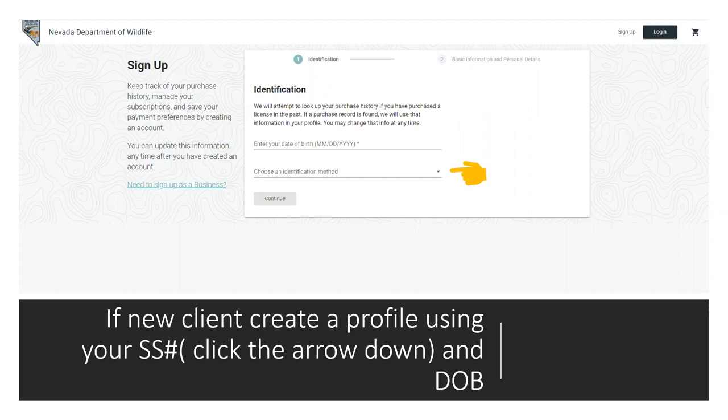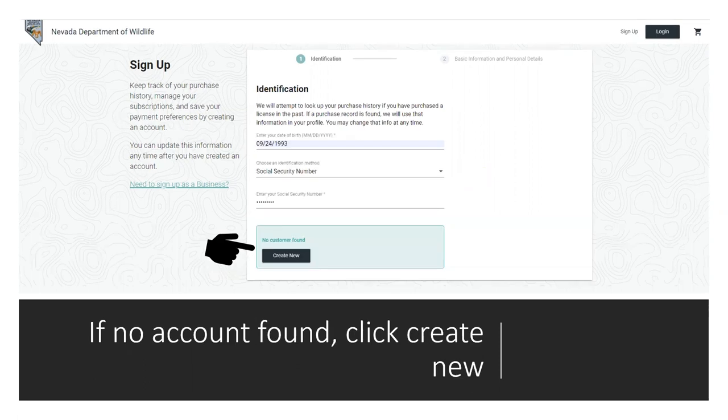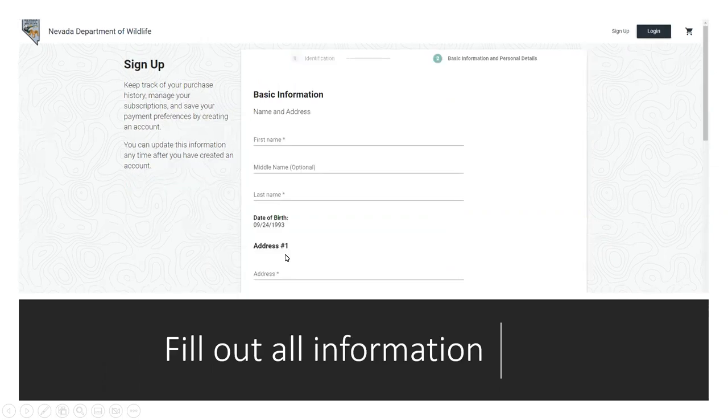That's why it searches this way first — to make sure you don't have a duplicate profile. If you end up with a duplicate profile, when you go to apply it won't know who you are, and you'll be calling the 1-800 number. So make sure you don't have a duplicate. If it comes up no customer on file because you're brand new and never had a license here, go ahead and create your new profile.